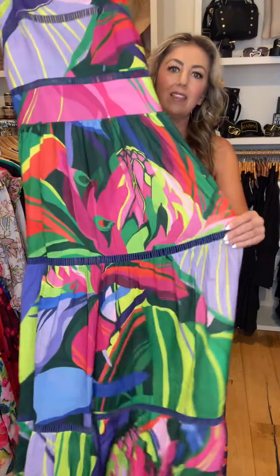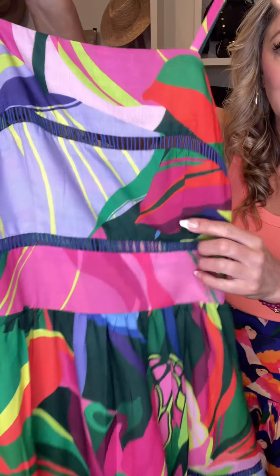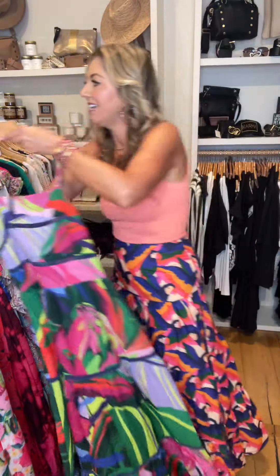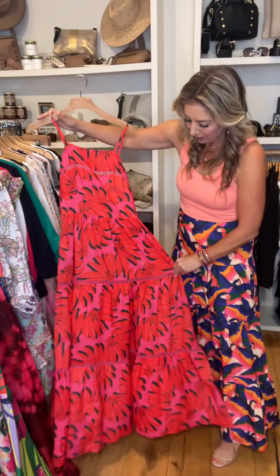Pick of the week for dresses — I love this maxi dress. Look at the colorway on that. Adjustable straps, has a little peekaboo here and here. Smocking in the back, which is always a plus on a dress — helps it fit that much better. In the same silhouette is also this red and pink.